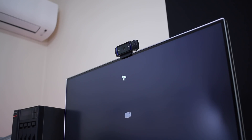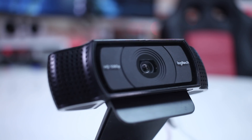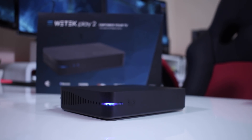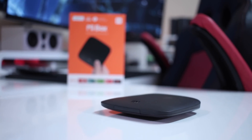Moving to pure Android TV boxes, I tested four machines: the Minix U9H, the ProBox 2 AVA, the ProBox 2 Air Plus, and the WeTech Play 2. All four worked flawlessly. So the pattern is clear: four pure Android TV boxes worked perfectly with Skype and a webcam, while three devices — the Nvidia Shield TV 2016, 2017, and the Mi Box 3 — did not. What they have in common on the failing side is Android TV OS; what they share on the working side is pure Android.